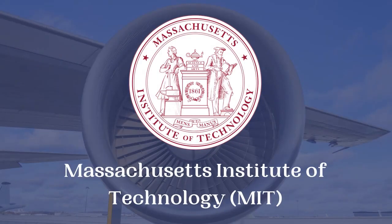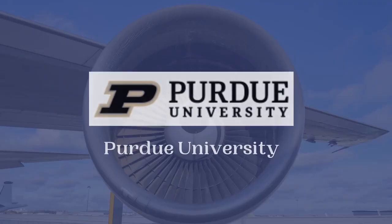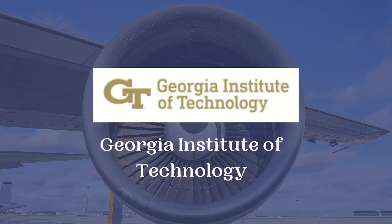The very first country is the United States. There are numerous prominent universities that offer Aerospace Engineering courses, such as Massachusetts Institute of Technology, California Institute of Technology, Stanford University, Purdue University, and Georgia Institute of Technology.